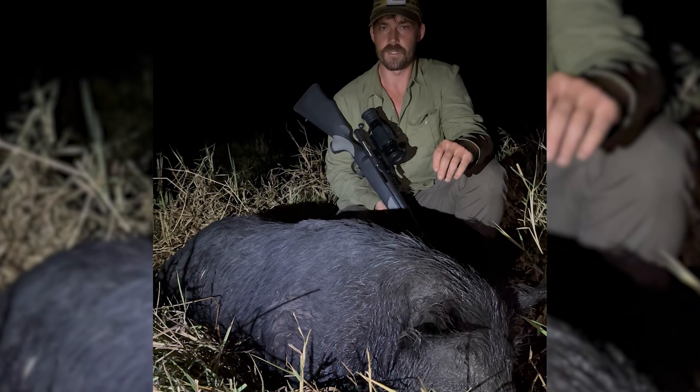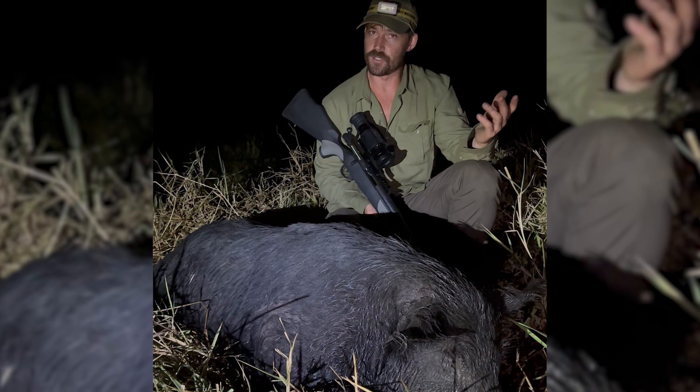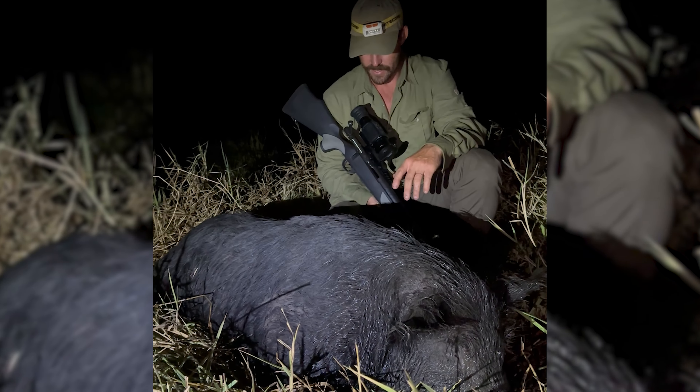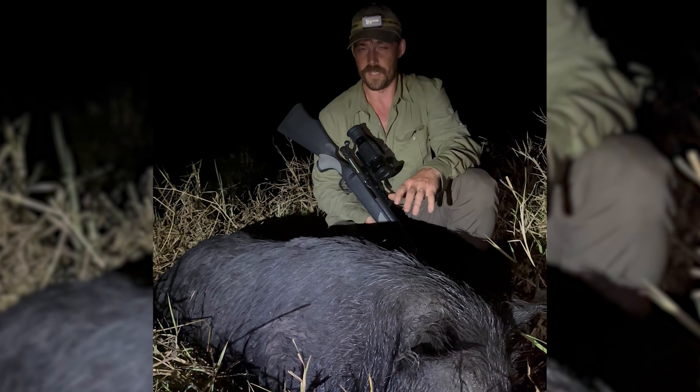I think we've probably got a good dozen, maybe a few extras, pigs tonight. It's been remarkable to see this scope perform — first time using it, certainly not a pro with these things at all, but it's been super easy to learn, super easy to pick up, and super effective. Really good night.